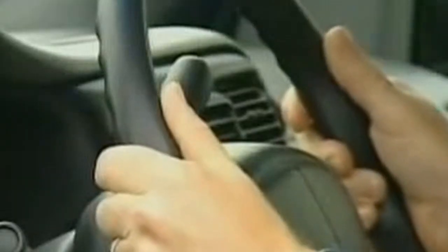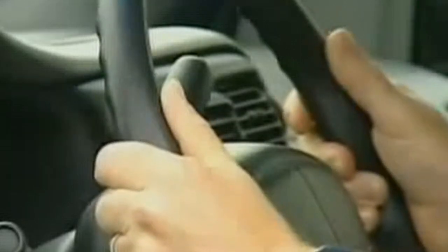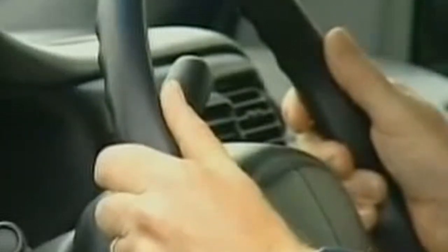Always drive with both hands on the steering wheel. It's difficult to control the car in an emergency situation if you have only one hand on the wheel.